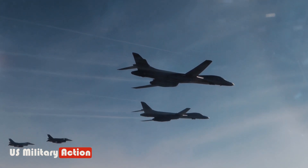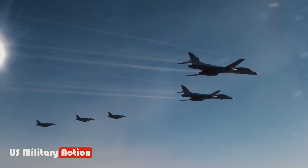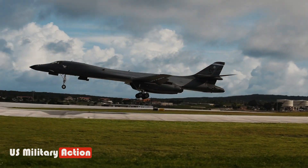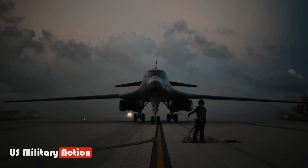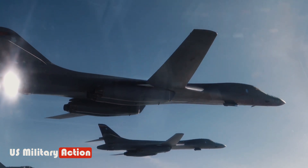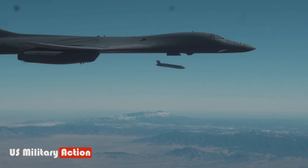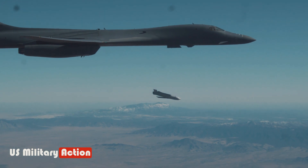The aircraft's capability for long-duration flights, often spanning intercontinental distances, combined with its ability to be refueled in midair, grants it a global reach. This capability allows the B-1B to swiftly respond to emerging threats and conduct extended missions without the need for frequent refueling stops. Additionally, the B-1B Lancer's sophisticated electronic warfare suite provides it with a significant defensive capability, incorporating advanced countermeasures to jam enemy radar and evade incoming threats, enhancing its survivability in hostile environments.